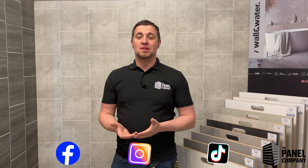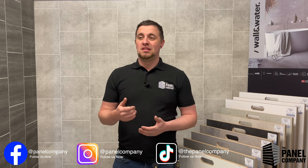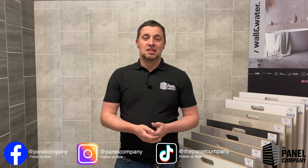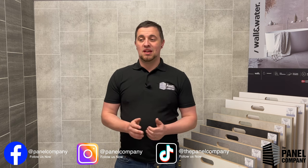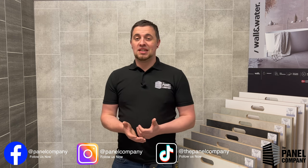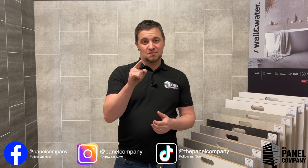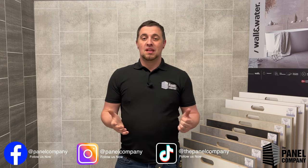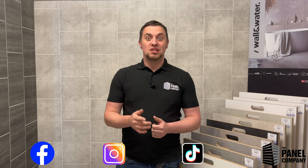That about covers most of our most frequently asked questions. If there's something you want to ask that I haven't answered in this video, there's a comment section below — you can give us a call, find us on TikTok, Facebook, or call into any of our stores. For more content about cladding, flooring, and anything like that, I may even answer your question directly in a video. Subscribe to the channel, leave a comment on any of the videos, and make sure to share them as well. Cheers.